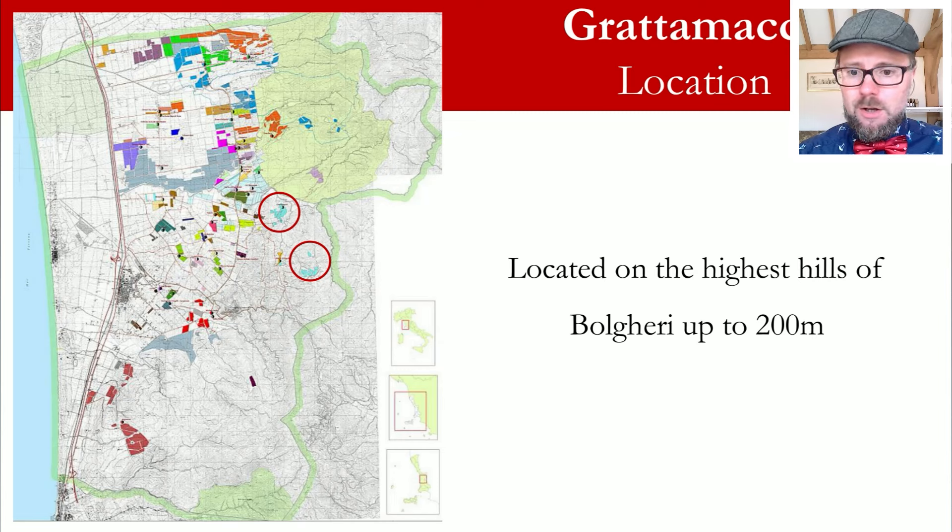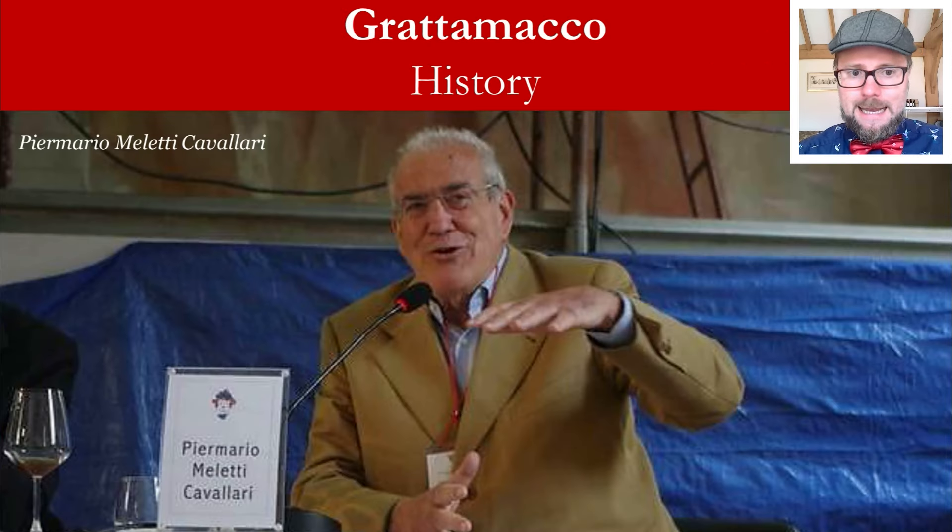Grattamacco sits between Castagneto Carducci and Bolgheri, on top of a wooded ridge which is very typical for the landscape, with beautiful views when you visit. Claudia Tipa planted two new vineyards: one at 200 meters altitude called Casa Vecchia — shown in the circle to the right — and another along the Via Bolgherei. It's considered quite a standalone vineyard and winery because of its hillside location, while most Bolgheri producers are more towards the plains.